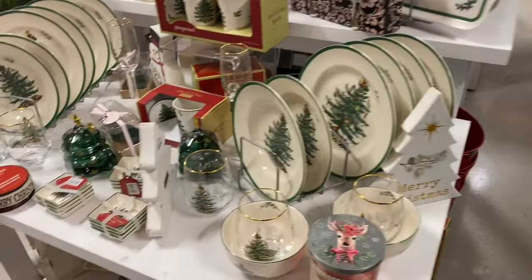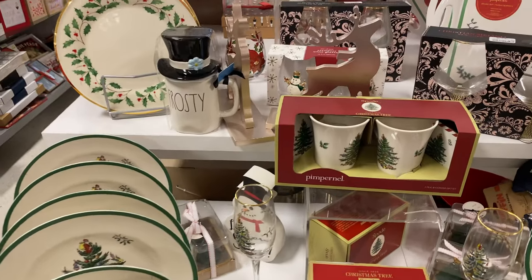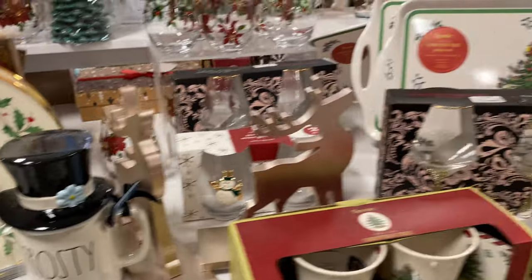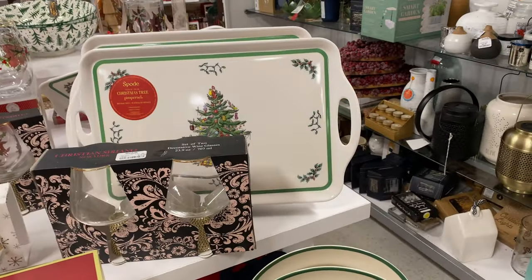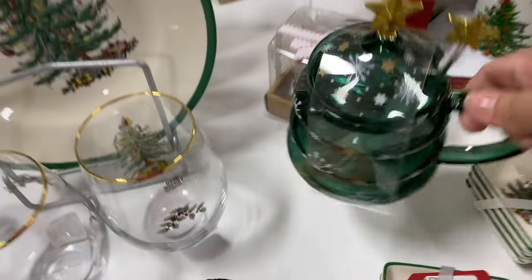This one is like the vintage style — kind of reminds me of the one at Target that we saw. If you saw that video, you know what I'm talking about. They have a Frosty mug that is super cute, and it's only $13. There's also a little tray for $10.